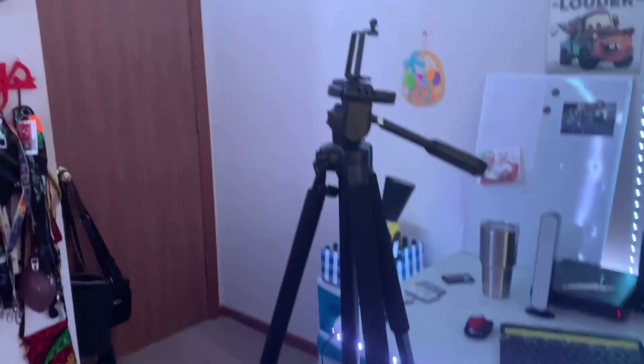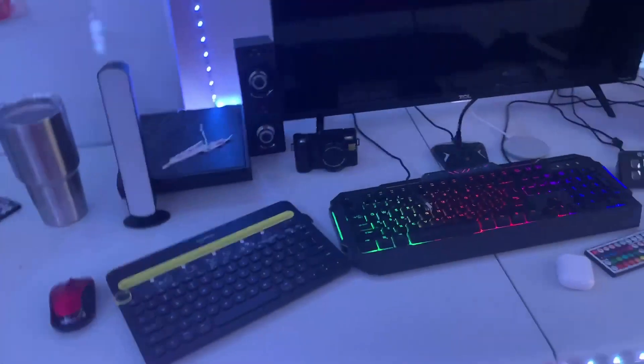As you can see I have my tripod here for doing my training videos that I do over on my railfanning channel. Here's my setup tour of 2021. We are going to get started off with my equipment over here.